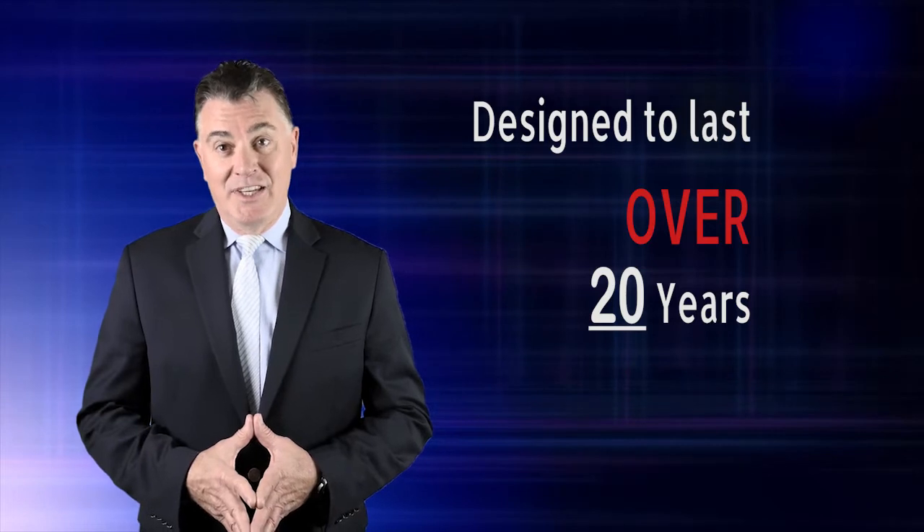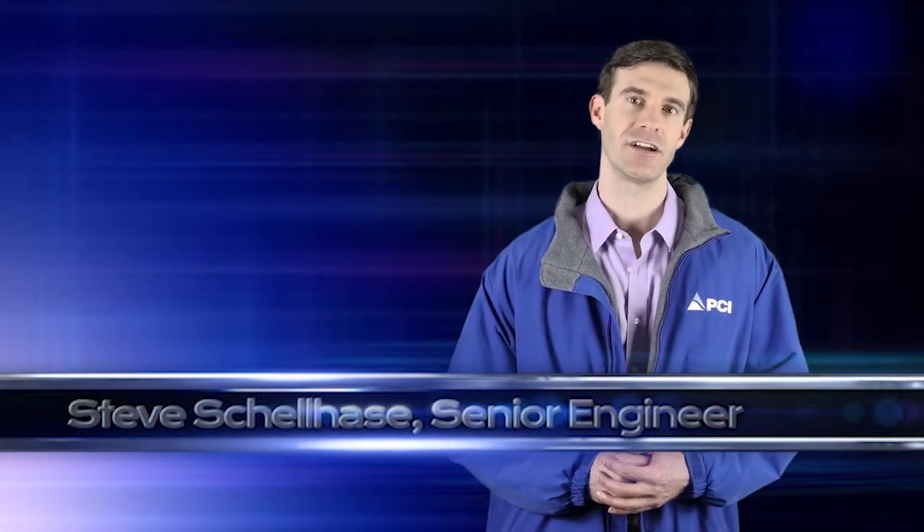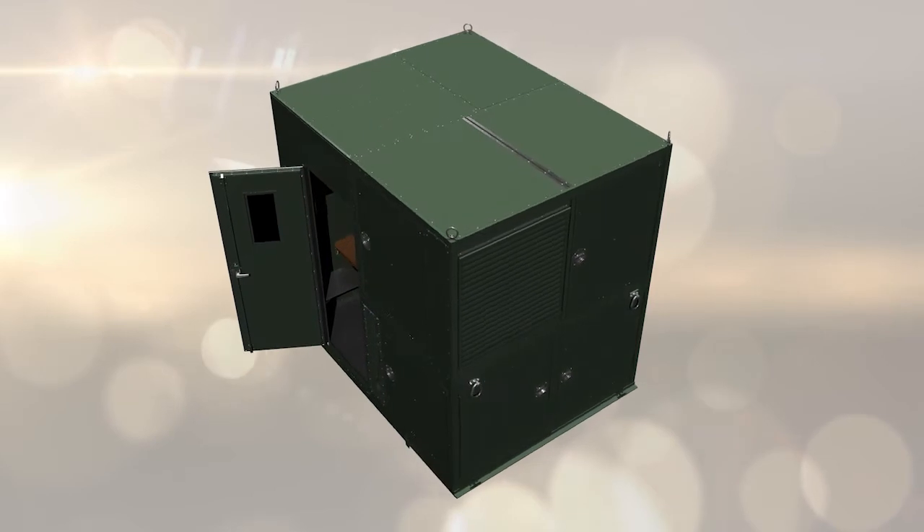Next, Steve Schellhase is here to discuss the plant in more detail. My name is Steve Schellhase, I'm a senior engineer here at PCI. I'd like to walk you through the major components, features, and principles of operation of our on-site liquid oxygen and liquid nitrogen generator.